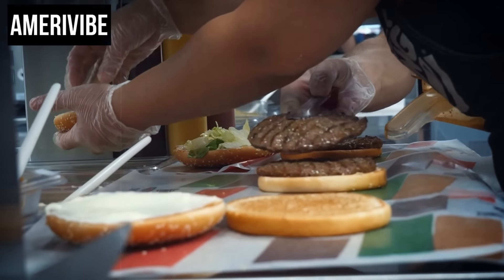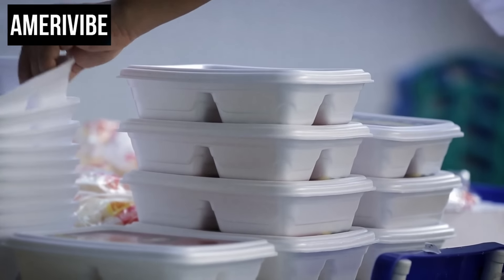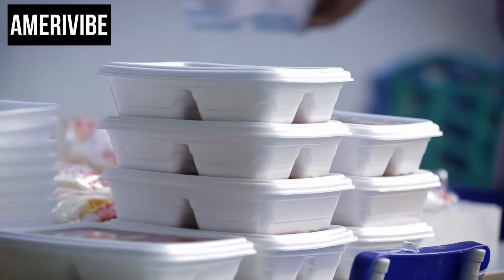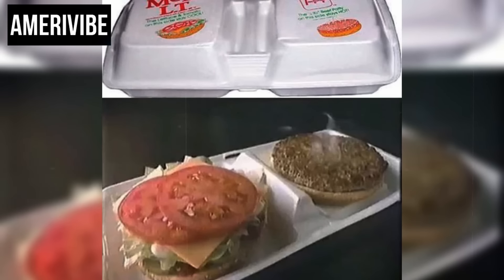Number one: McDonald's McDLT, 1980s. The McDonald's McDLT, launched in the mid-1980s, was an innovative burger designed to keep the hot and cold ingredients separate until the moment of consumption. This concept was implemented using a specially designed two-sided styrofoam container. On one side, the hot portion contained the beef patty and bottom bun, while the cold side held lettuce, tomato, pickles, and the top bun.